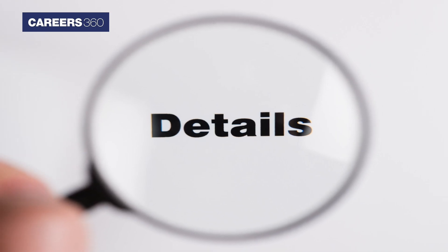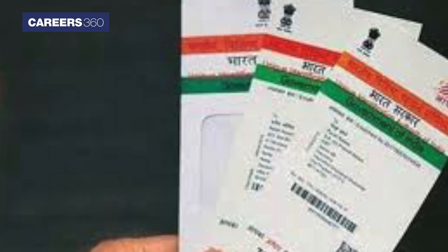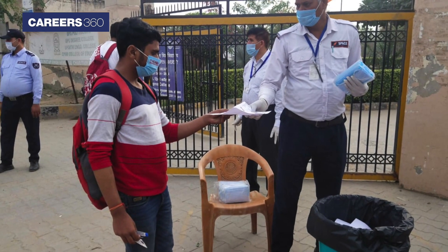After verifying the details, download and take two to three printouts of the NEET PG Admit Card and paste a passport size photograph as per the specifications. Valid ID proof, registration certificate from the National Medical Commission, and other documents must also be carried to the exam centre.